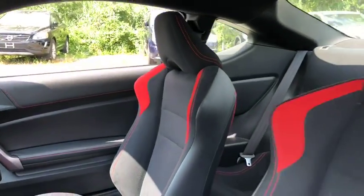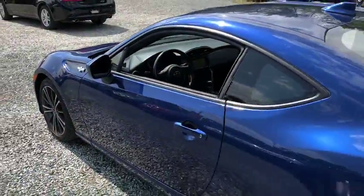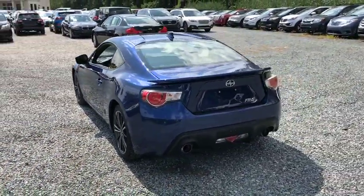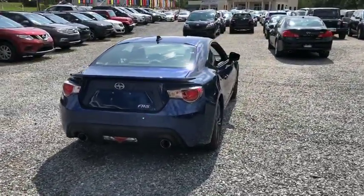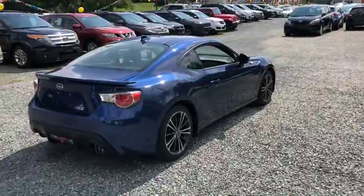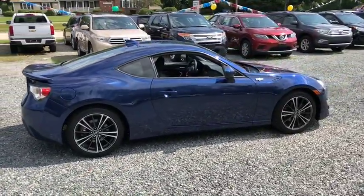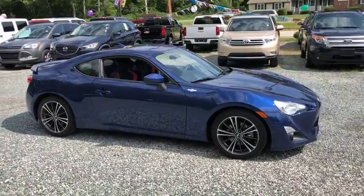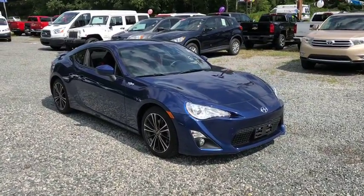A vehicle like this doesn't come along every day. Come in and get it before someone else does. The 2015 Scion FR-S.